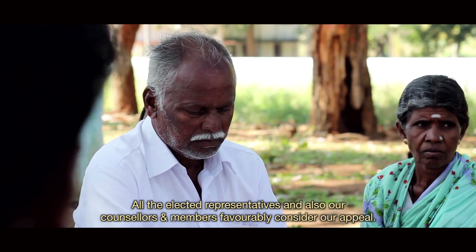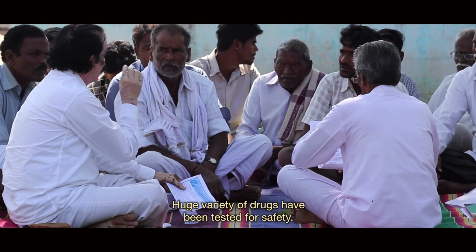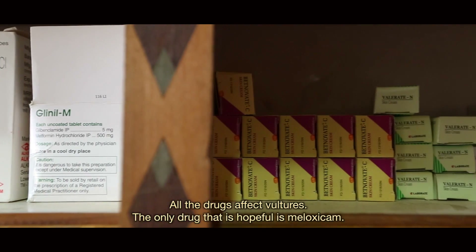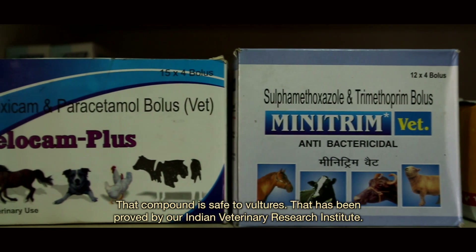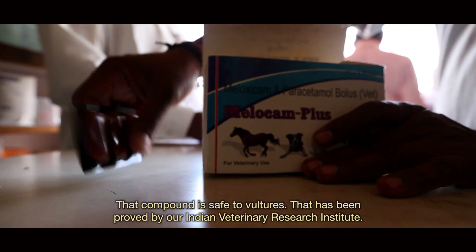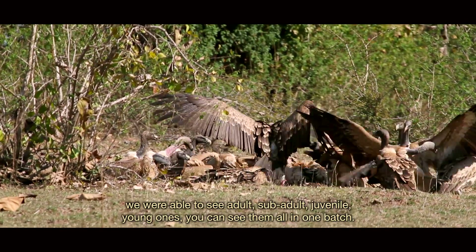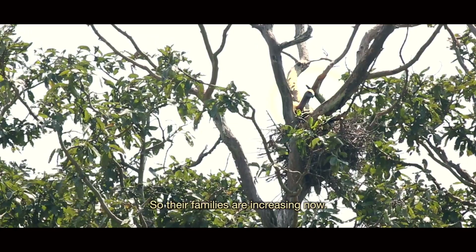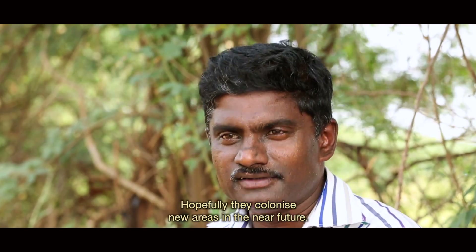All elected representatives and counsellors considered our appeal favourably. A huge variety of drugs were tested for safety — all affected vultures. The only drug now considered safe for vultures is meloxicam, proven safe by the Indian Veterinary Research Institute. There are definite improvements in vulture numbers. When a carcass is found, we now see adult, sub-adult, juvenile, and young vultures all together, meaning families are increasing. Hopefully the species will colonise new areas in the near future.